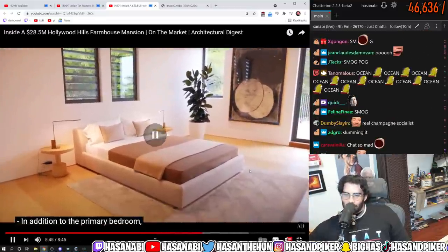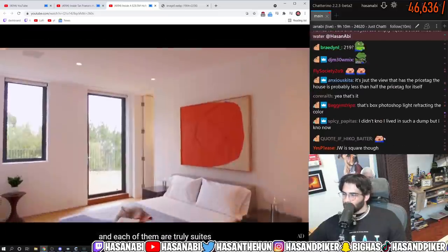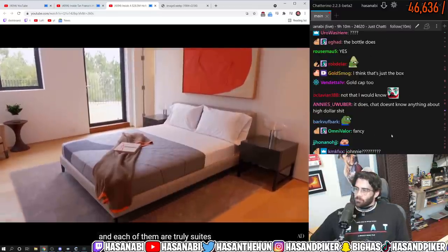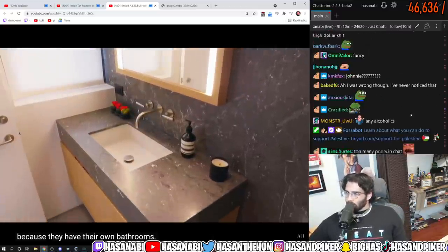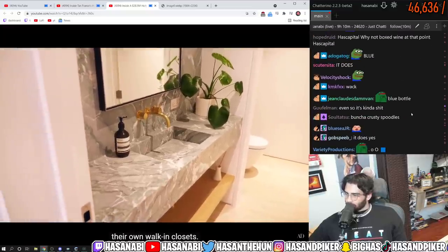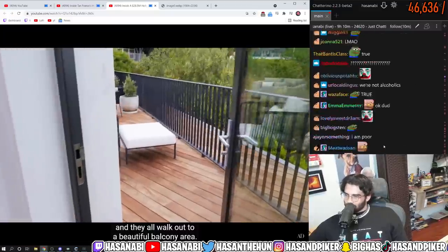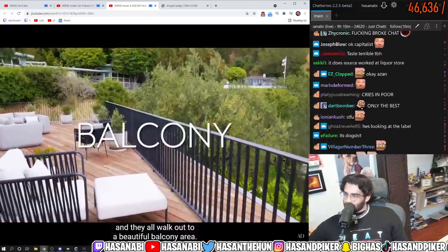In addition to the primary bedroom we have three guest bedrooms, and each of them are truly suites because they have their own bathrooms. Each of the bathrooms have beautiful stone and their own walk-in closets, each fully outfitted, and they all walk out to a beautiful balcony area.